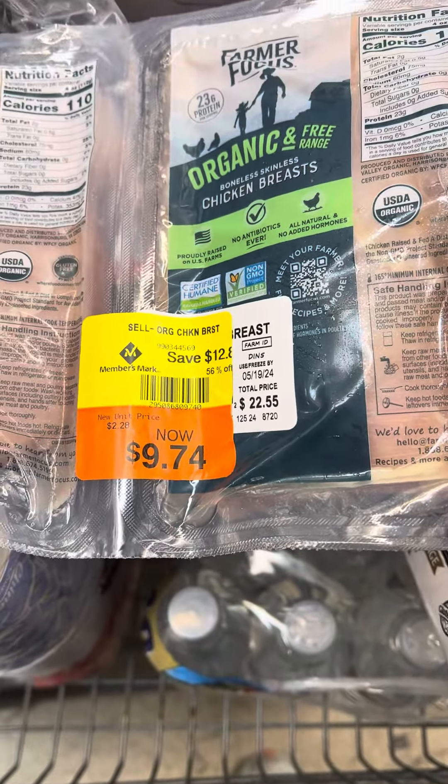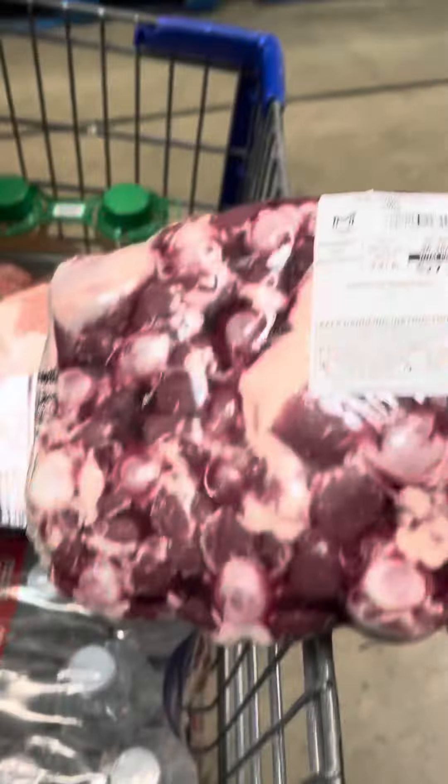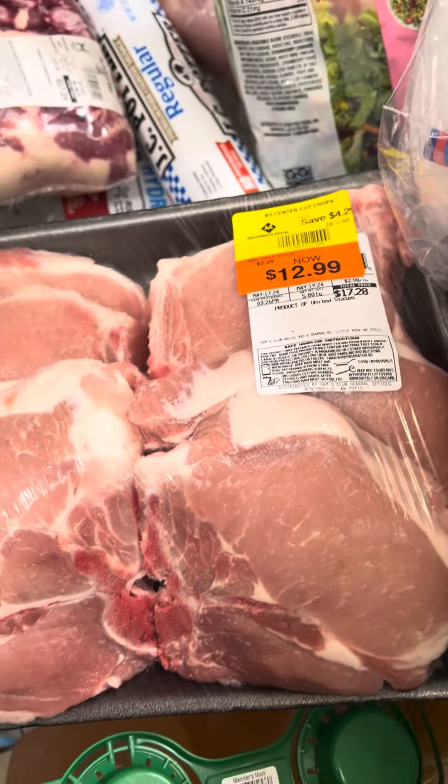Jan is cooking some oxtail this week, so these are $27.29 because they're $6.98 a pound. Also found these pork chops — regularly $17 but marked down to $12.99.